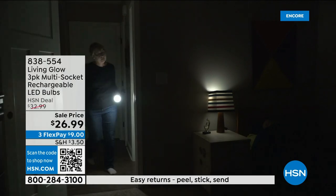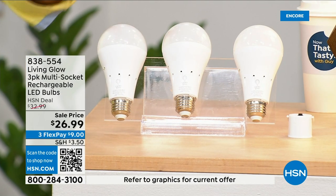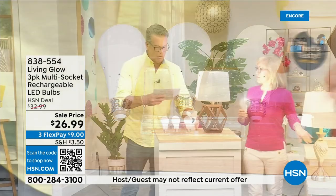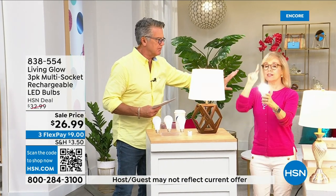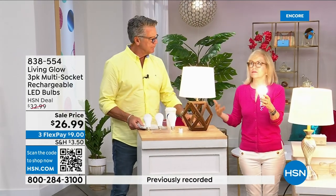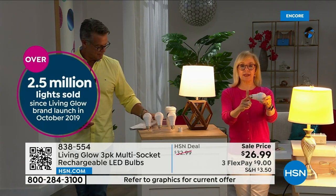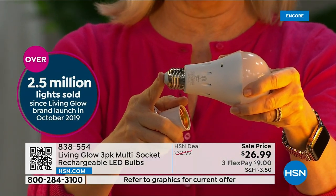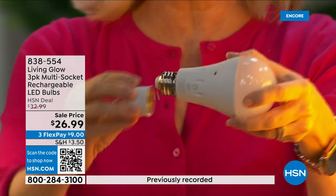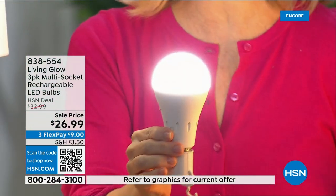They pay for themselves. You get a three-pack today, and there's a dimming switch to change the color from bright daylight to a softer light. Julie Trust is here to tell us about them. Millions of these have sold — over 2.5 million. Made by Living Glow, they came to HSN in 2019. It fits a standard socket, it's a regular LED bulb, but what makes them different is the battery inside. It works in lamps and multi-socket fixtures, and it's cool to the touch.